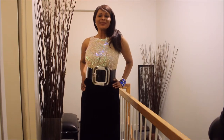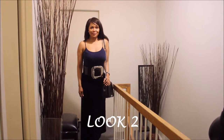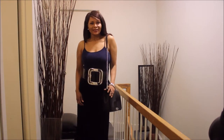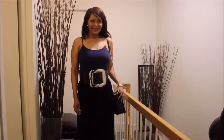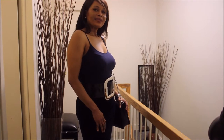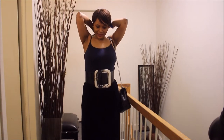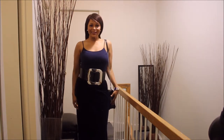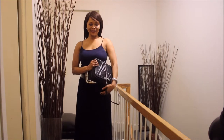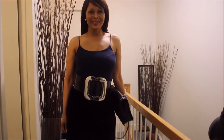For the second look, I'm casualizing the belt a bit, just pairing it with a basic cami. I chose a blue cami top and I'm pairing it with my Rebecca Minkoff bag. Of course it still has that glamour look to it, but this is a look you could just wear to lunch.